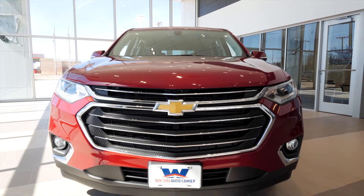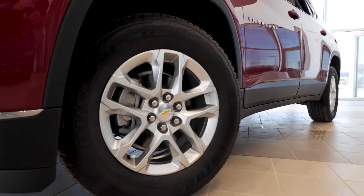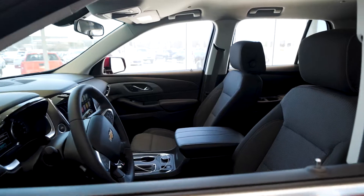Moving up to a 1LT Traverse opens up the door to a world of upgrades and it's possibly the best value for the money on the Chevrolet Traverse. Its NHTSA five-star overall safety rating will make sure your precious cargo is safe too.